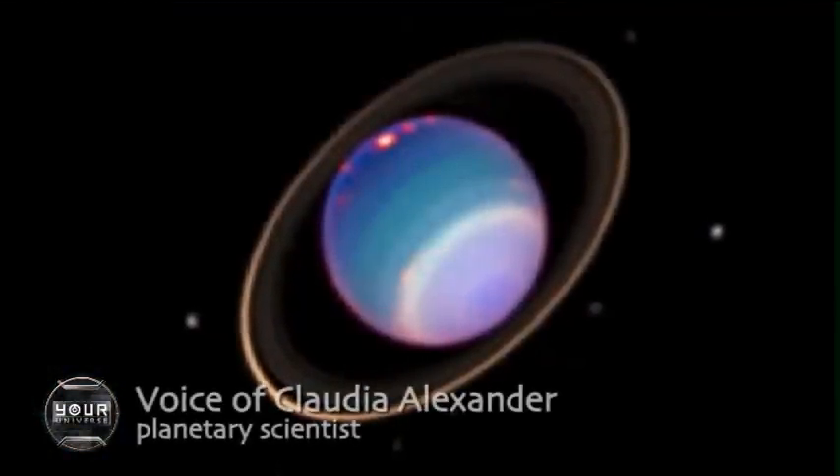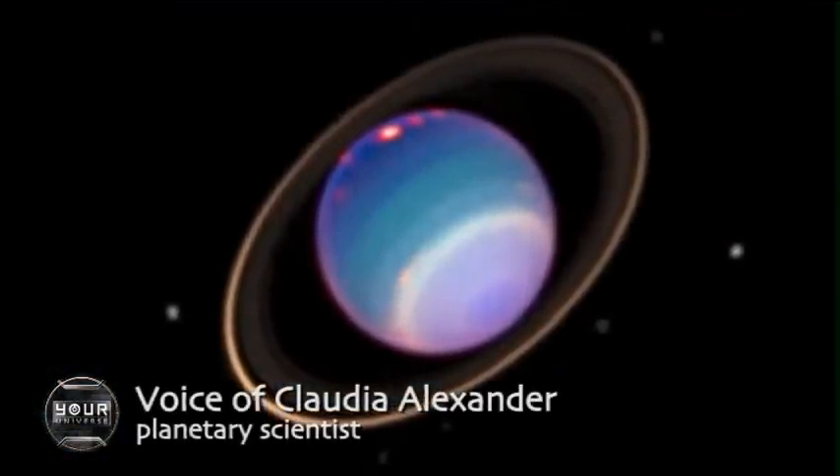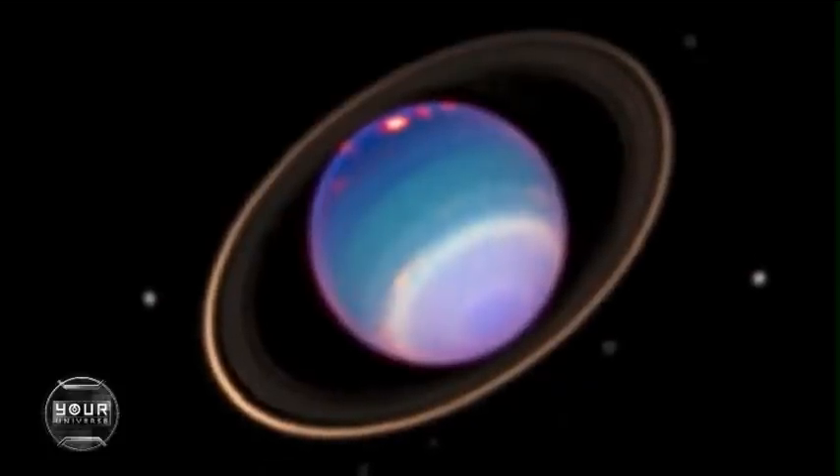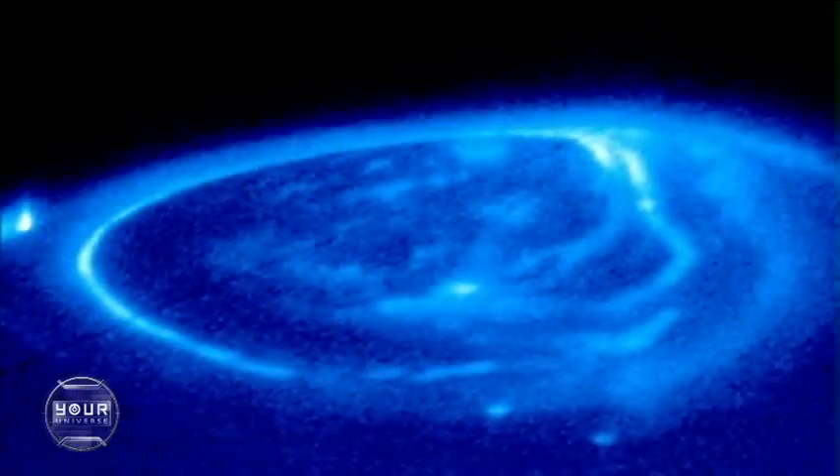We have looked and looked for aurora around Neptune and Uranus without seeing much of the same kind of bright, regular, consistent aurora. So yes, we do see them on other planets.